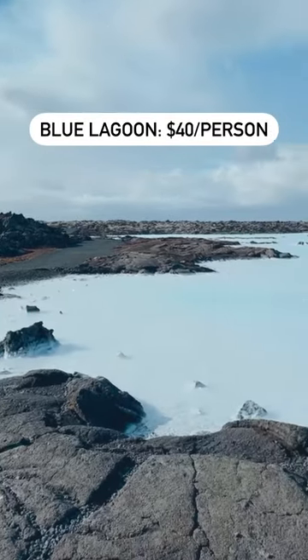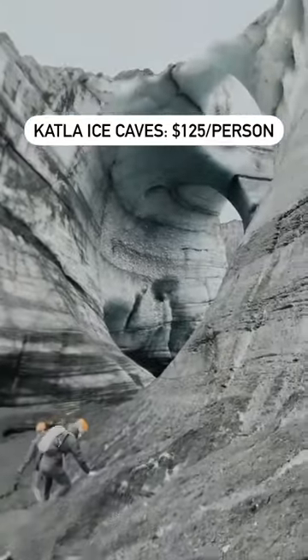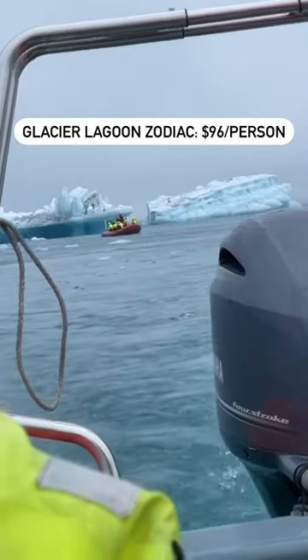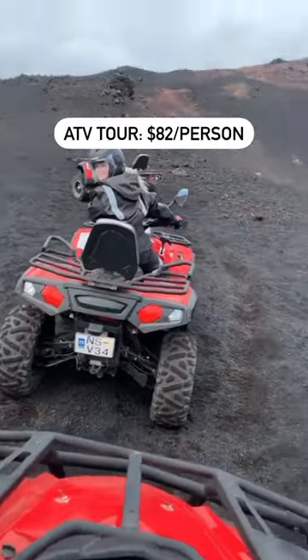For activities, we spent $40 per person at both Blue Lagoon and Sky Lagoon, $125 per person for an ice caves tour, $96 per person for a zodiac boat and glacier lagoon, $138 per person for glacier hiking, and $82 per person for ATVs and a volcano.